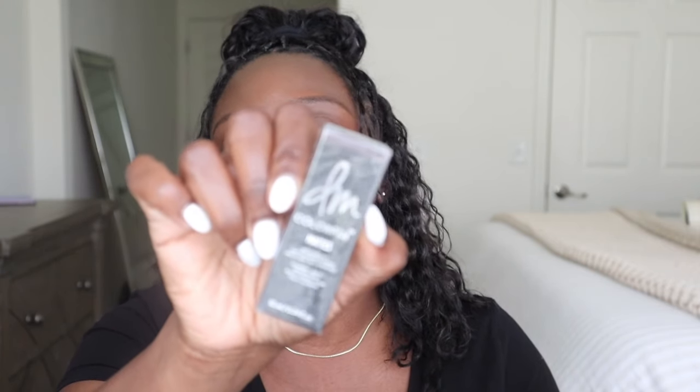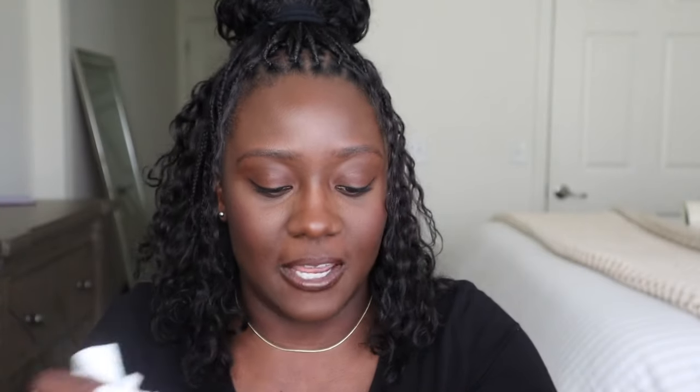Then I picked up the Danessa Myricks Color Fix Matte waterproof matte liquid pigment. I saw this and it was so pretty — I love to wear browns on my lid. I swatched it in the store and loved it. This is in the shade Chocolate, and look at that color — it's so pretty. I can totally see this being my everyday shadow. I'm definitely going to get a lot of use out of that.